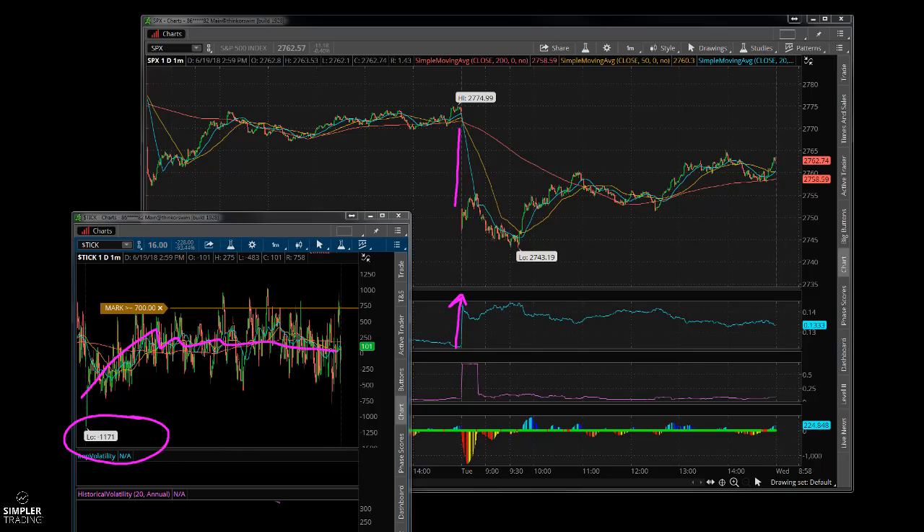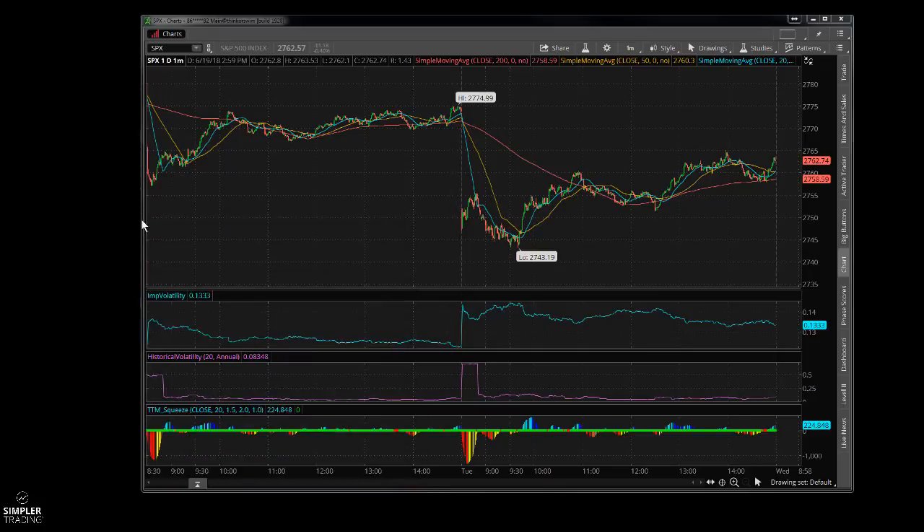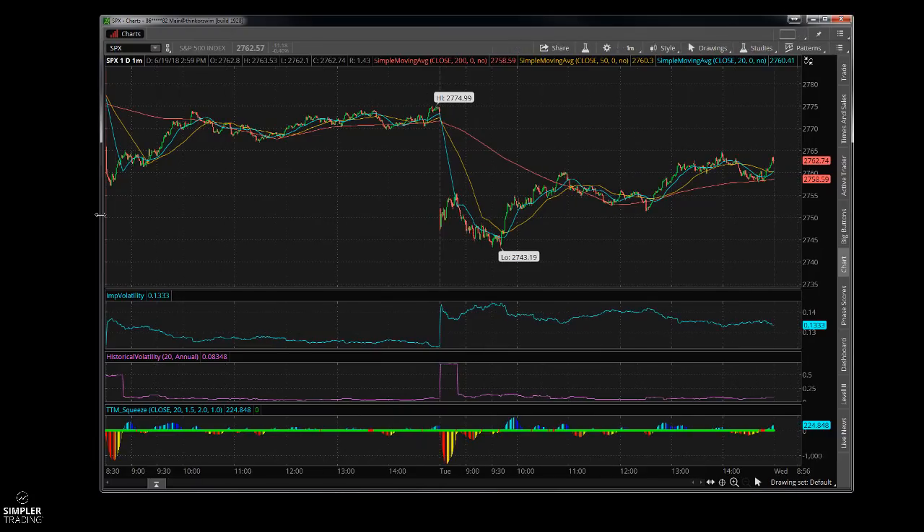Then it kind of worked its way back up and we chopped around the rest of the day. There were several points during the day where I was looking at this thinking it could fail, then we bounced right up and started rallying.